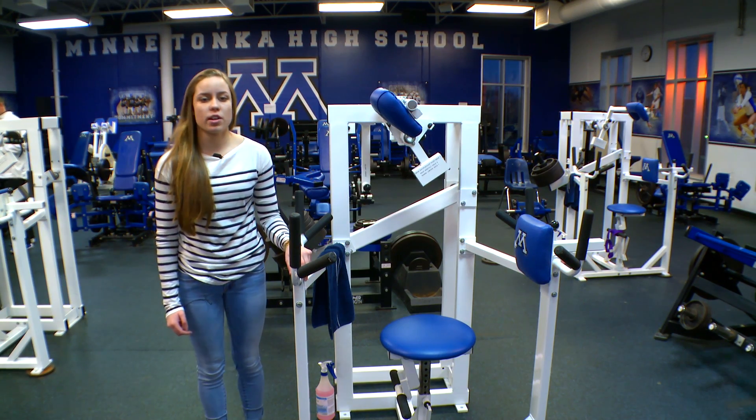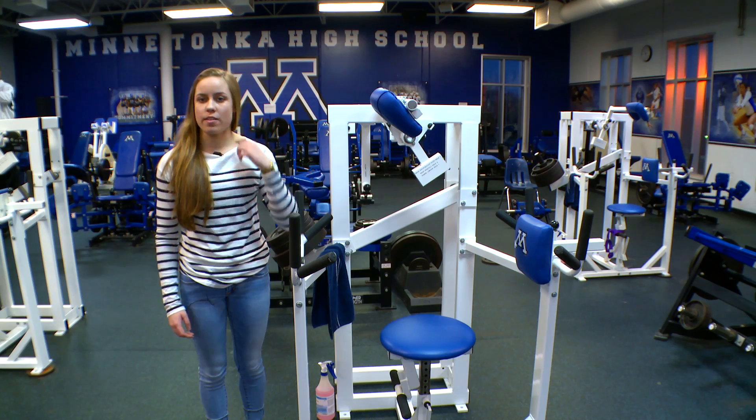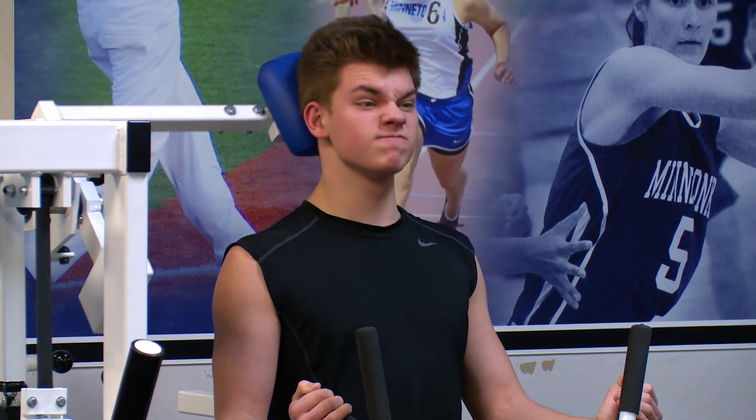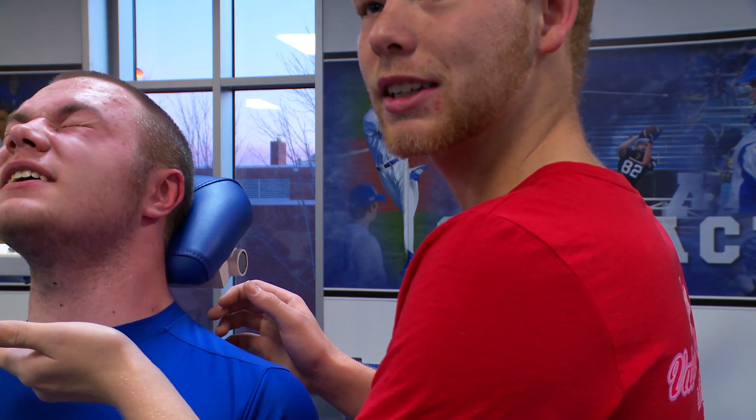Each one of these machines is specific and it targets and strengthens muscles. It trains the neck in all four directions, but also the muscles of the head — and what's so important about that is those muscles actually hold your head onto the spine.